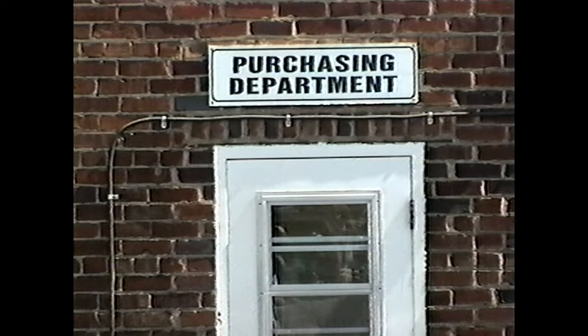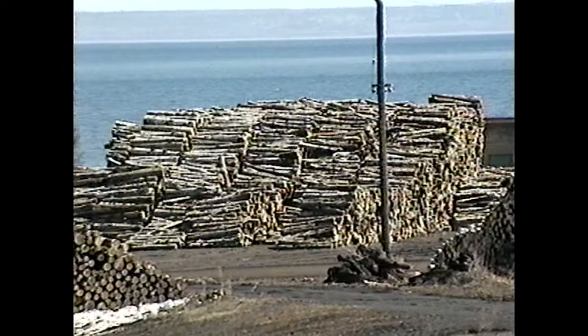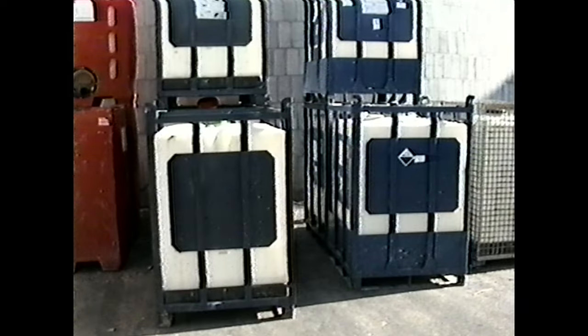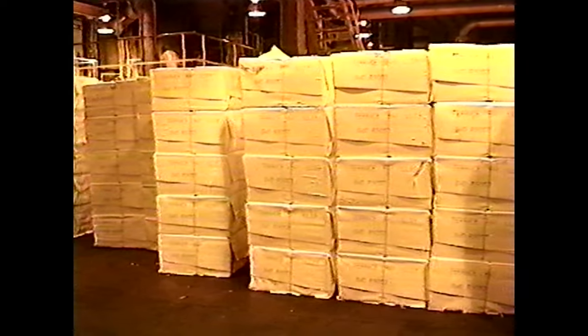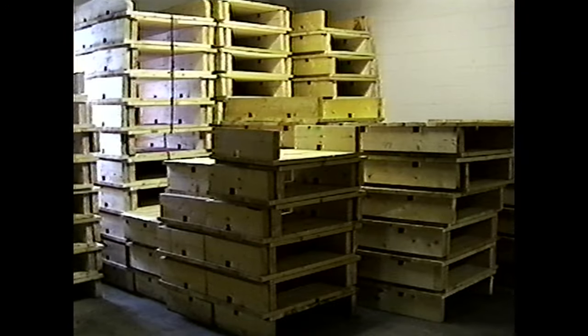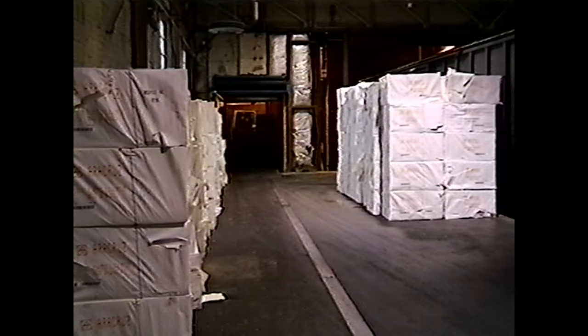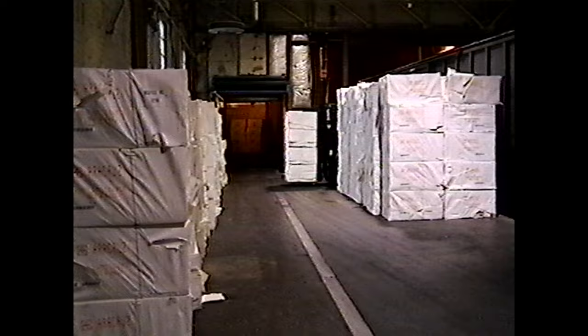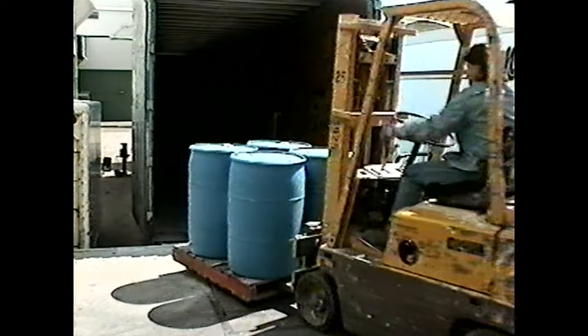The purchasing department acquires all materials and supplies for maintaining mill operations, such as wood, clay, chemicals, 200 tons of kraft per day, skids, and pallets. The material handlers unload and truck most materials coming into the mill, such as purchased kraft and chemicals.